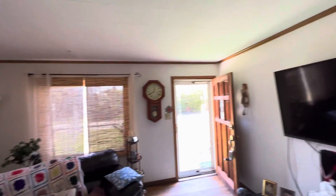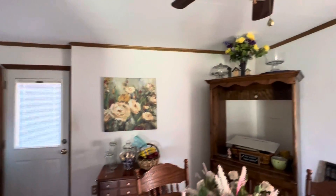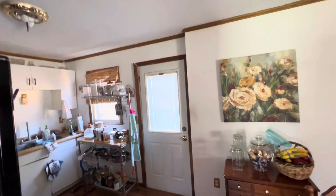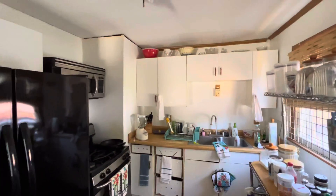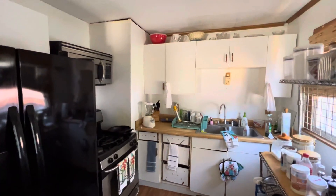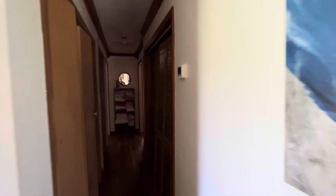Otherwise, looking at painting and cosmetic stuff — the windows are newer, they're not the original windows, but there's probably a little bit of trim work needed around them and around the door here. We're definitely looking at updating the kitchen; we've got some damaged cabinets, and there's a little bit of settlement right here.